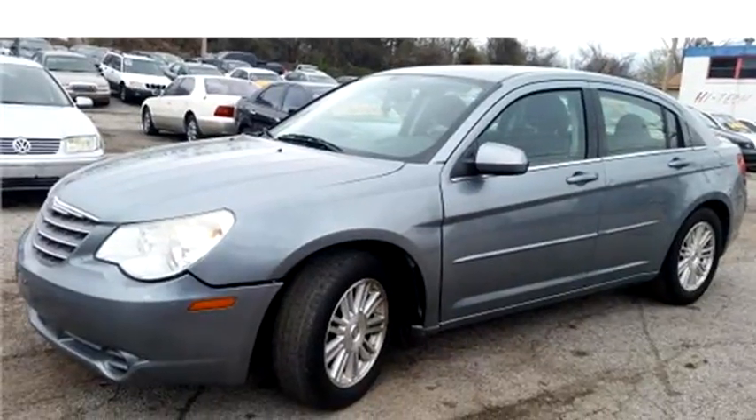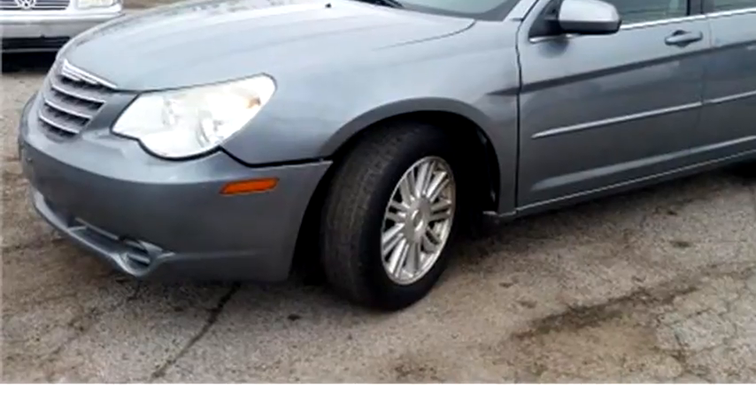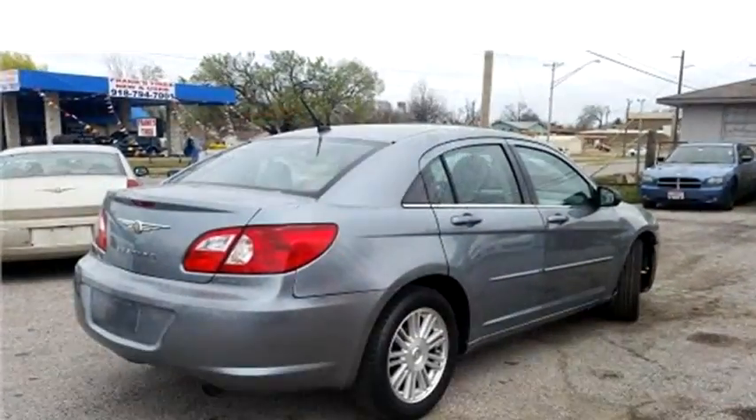High-Tech Motors proudly presents this 2008 Chrysler Sebring Sedan Touring.